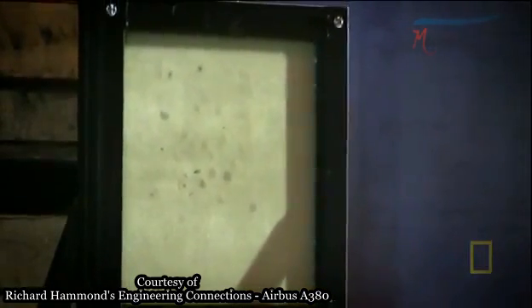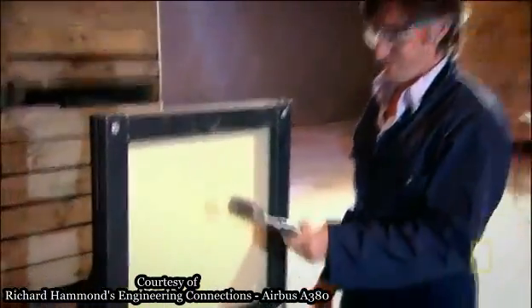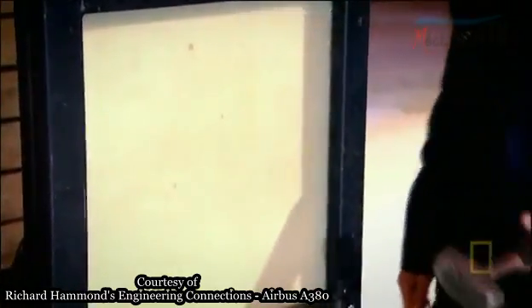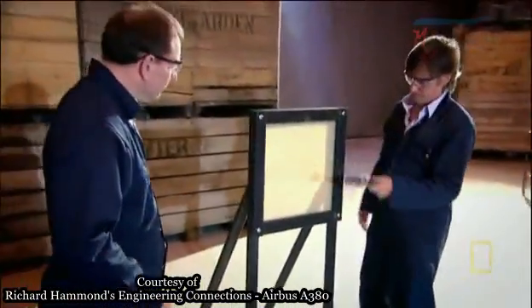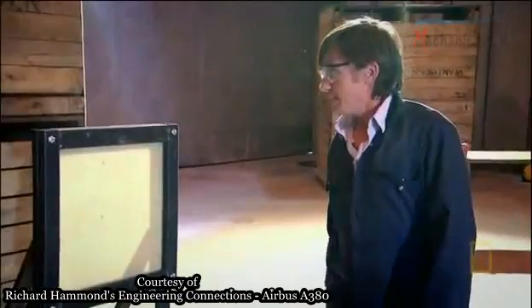Let's see if this window can be smashed with a hammer. That would have done the glass, wouldn't it? Glass fibers provide the strength — the individual fibers might break, but the cracks can't spread from one to another. It's quite surprisingly tough.